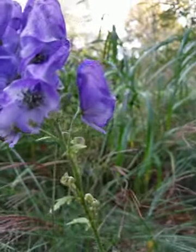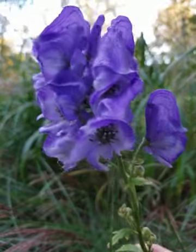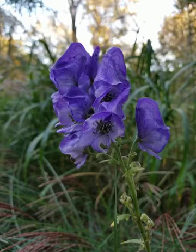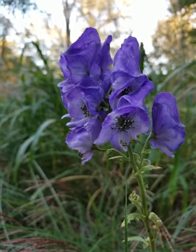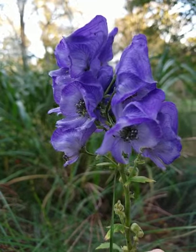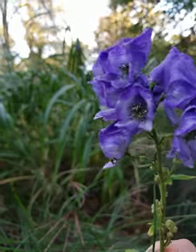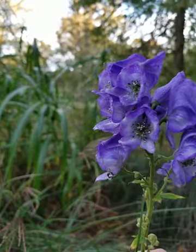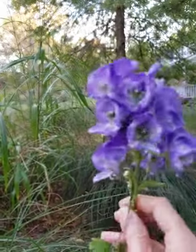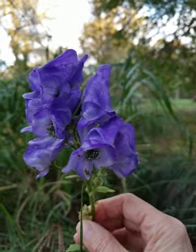form a tuber which kind of looks like a turnip. Because of that, you really don't want to plant this near your vegetables, because you might get them confused with one of your edible vegetables. So really avoid planting this near any of your vegetable plants.